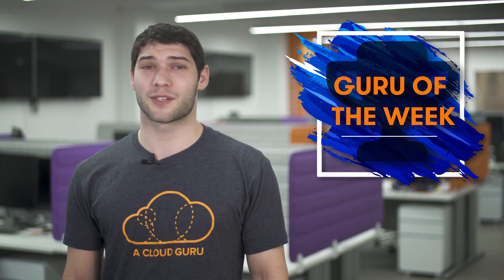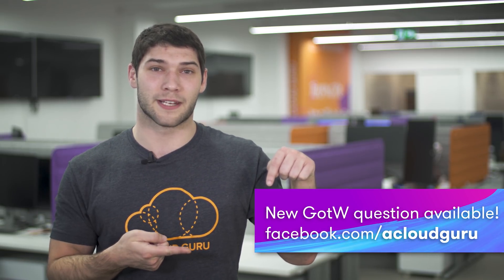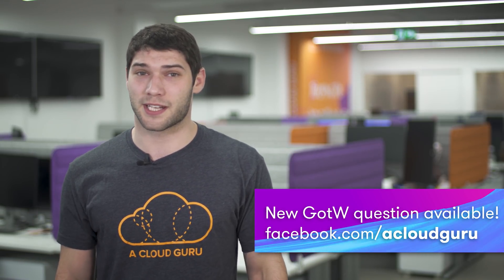Now on to Guru of the Week. This week's winner goes to a software engineer at GBM, Francisco Sanchez. Congratulations Francisco! A t-shirt, sticker, and a hand-signed card are heading your way and you've been entered in the draw to win a ticket to re:Invent 2019. For everyone else, please visit the link on the screen below for this week's question and a chance to be crowned Guru of the Week. That's all the releases we have for this week. We hope to see you next week and as always, keep being awesome Cloud Gurus!